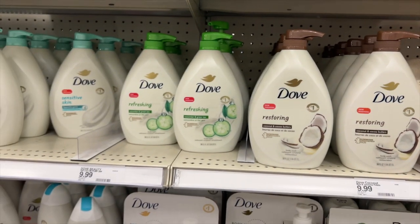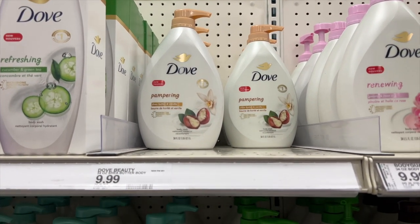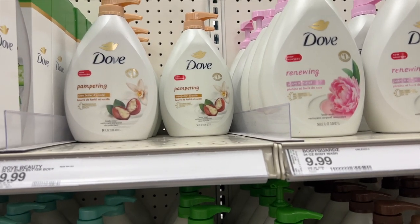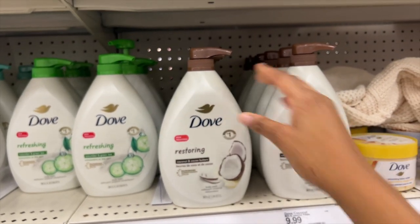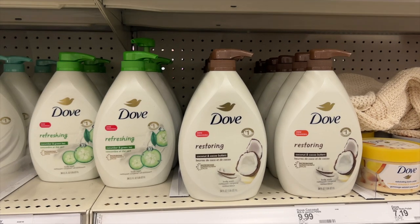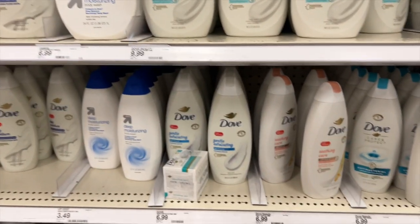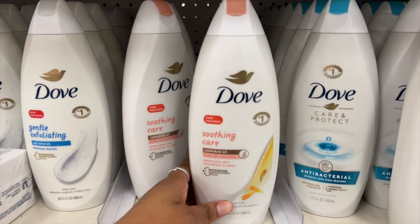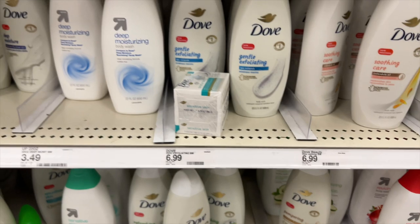Dove also has a lot more body washes. There's a bigger size at $9.99 but I'll go with the smaller one since scented body washes last me a long time because I don't use them everywhere. They have a coconut and cocoa butter one that feels like a perfect winter and fall scent. They also have a soothing care one — they always seem to come out with new options.